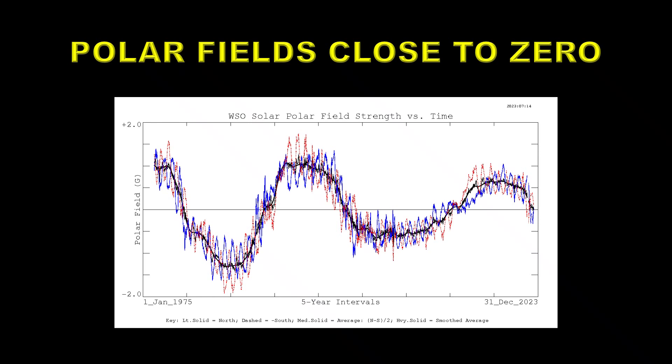There was a theory that the polar fields are an indicator of the size of the next cycle. The polar fields at minimum prior to Solar Cycle 24 appear about the same as those prior to Solar Cycle 25, which would imply the two cycles are identical or very similar. But the fact that Solar Cycle 25 is obviously going to outperform Solar Cycle 24 means I think this theory is now obsolete.